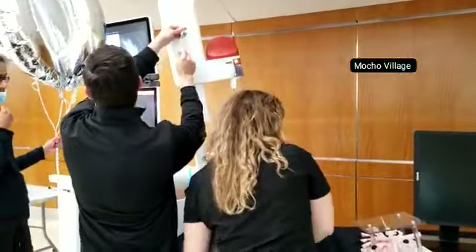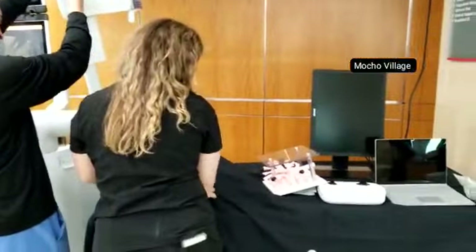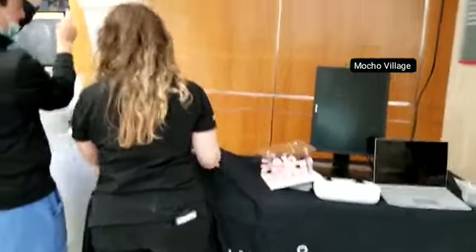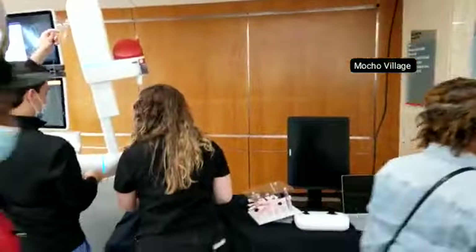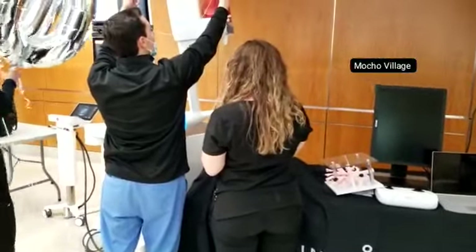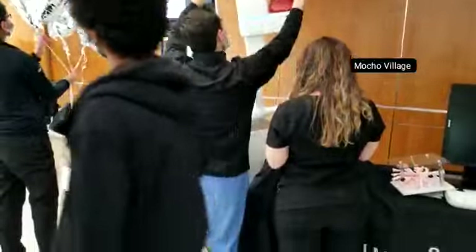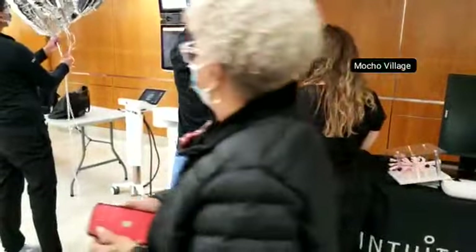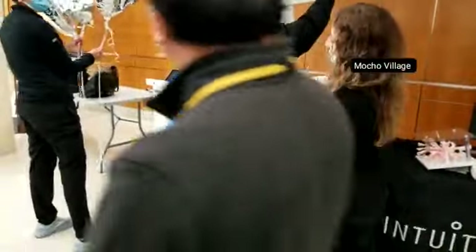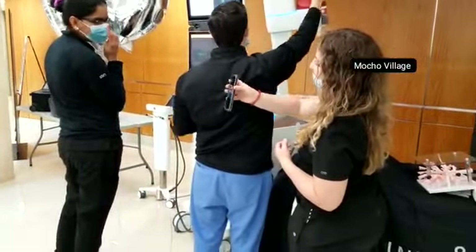The technology is about three years old. We've been here for about a year — not even a full year — and they just finished their 100th procedure here. That's why we're celebrating the 100th procedure, which took place upstairs in GI.